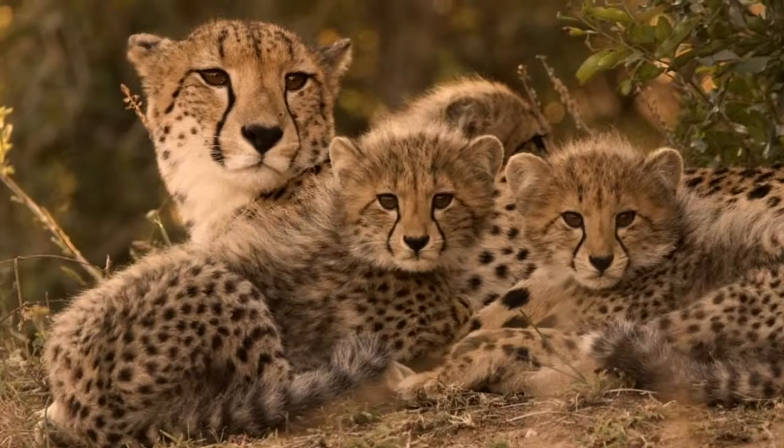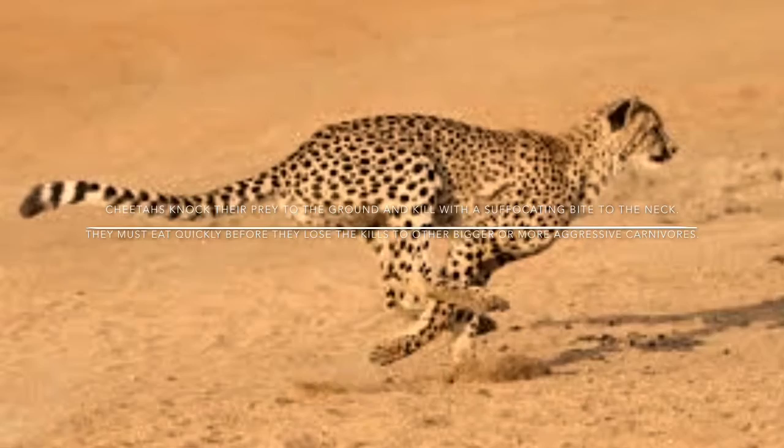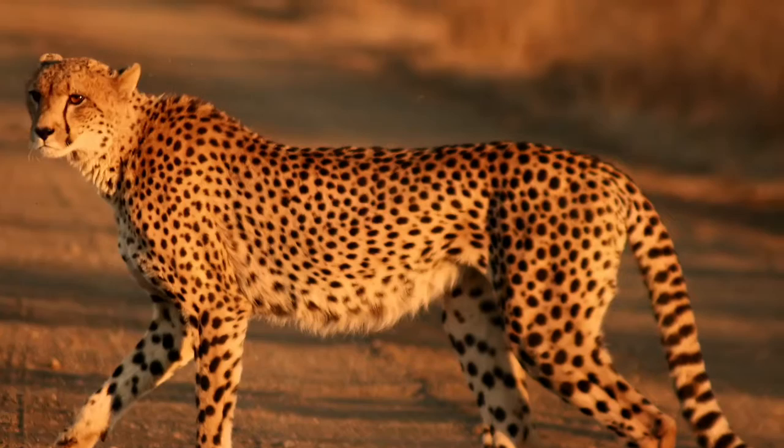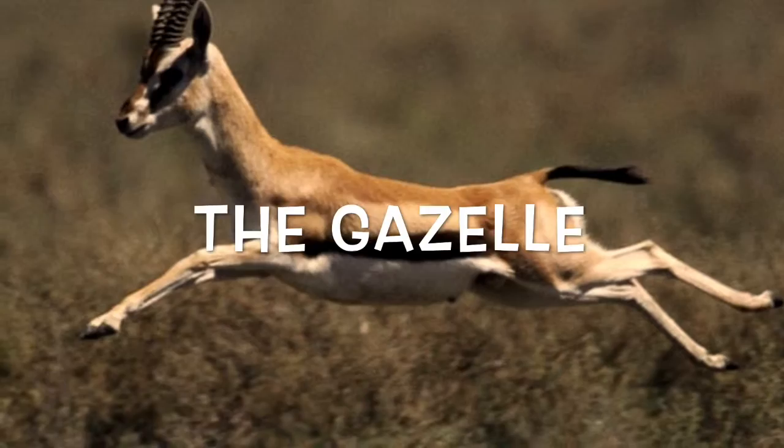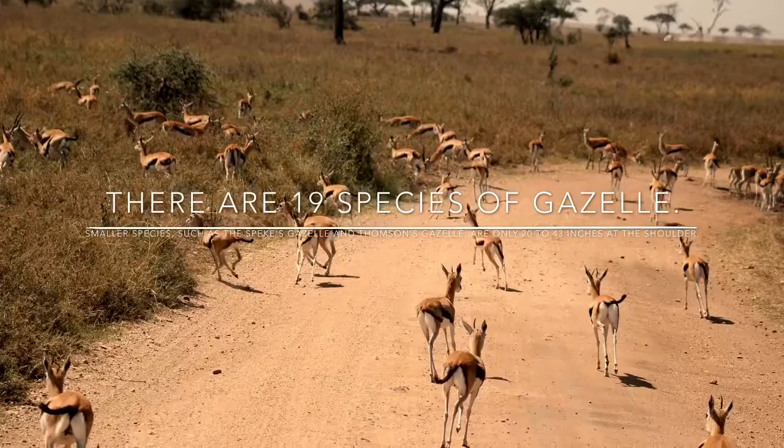Next, I saw the cheetah. Cheetahs knock their prey to the ground and kill with a suffocating bite to the neck. They must eat quickly before they lose their kills to other bigger or more aggressive carnivores. And finally, I saw the gazelle. There are 19 species of gazelle. Smaller species such as the Speke's gazelle and Thompson's gazelle are only 20 to 43 inches at the shoulder.